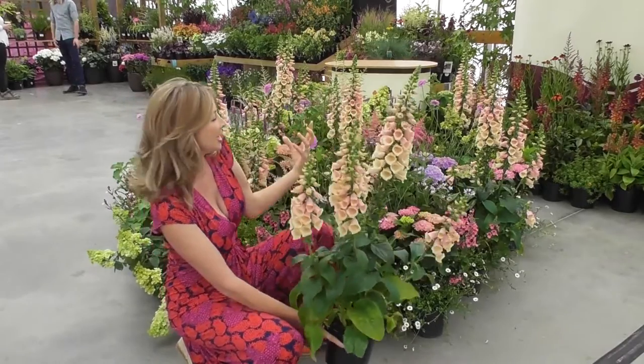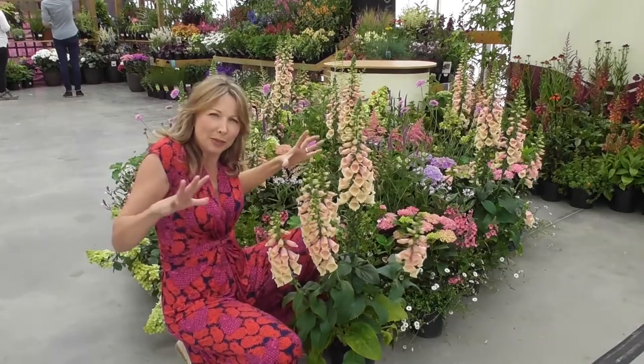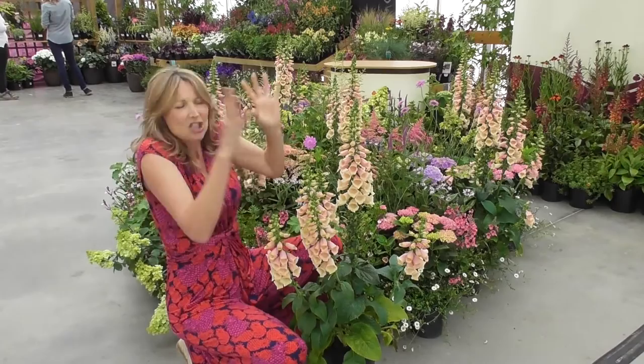And here in this design, I think you'd agree, it's kind of brought everything alive. It's given you that height, but it's blended it all together, so it really gives you an exotic, sort of exuberant, pastel mess.